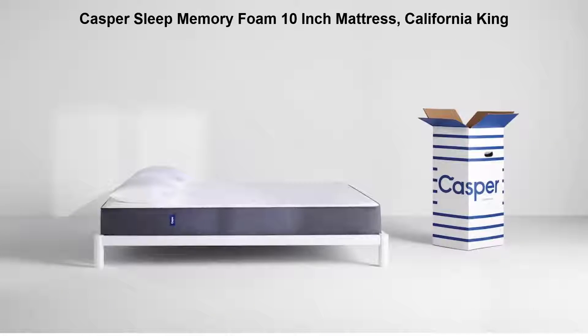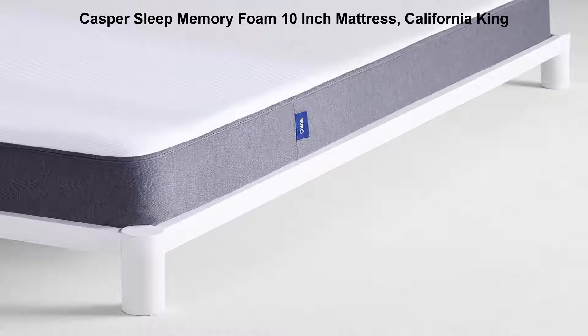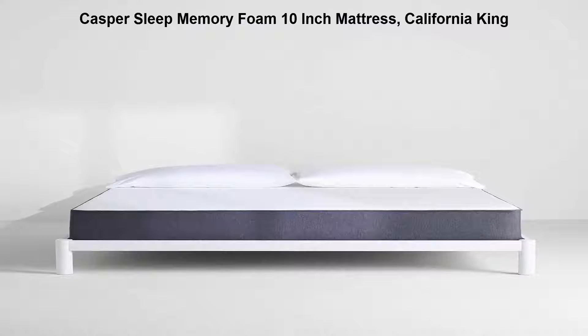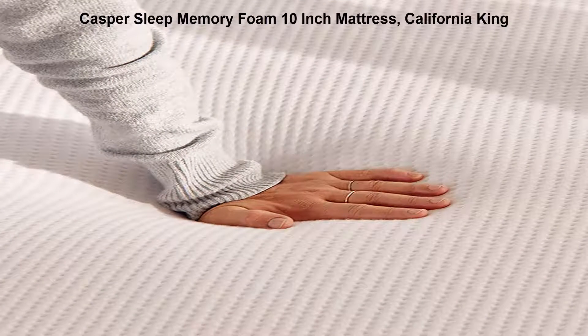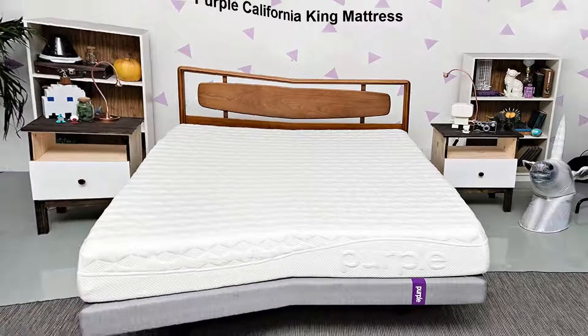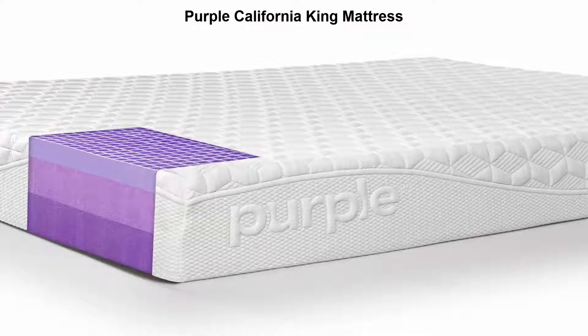Top 2: Casper Sleep memory foam 10-inch mattress, California King. Features 4-layer foam construction for support, durability, and bounce. Open-cell hypoallergenic latex keeps you cool all night.